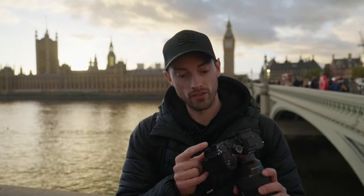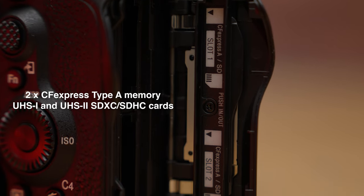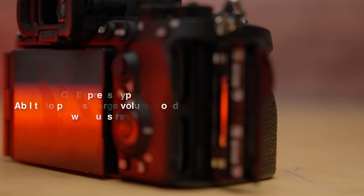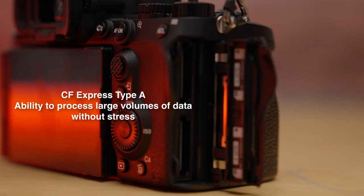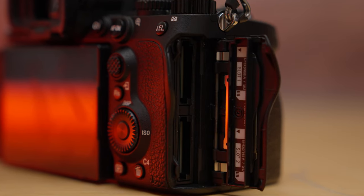Internally on the Sony A7R5, we have a CFexpress card slot and an SD card slot — you have both options. I have one of each in here. I use SD normally, but I'm now moving on to CFexpress cards. I've got the Lexar one here, which I'm going to be using going forward. This is great because it means less buffering time — the speeds are way faster. So if I'm shooting live music or something and using the Lexar CFexpress card, it's going to really help improve the write speed and make things a lot quicker in my workflow.